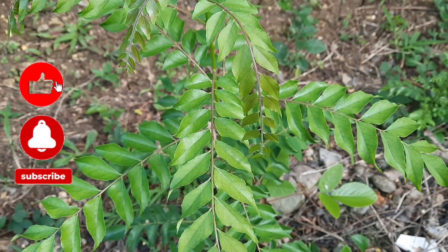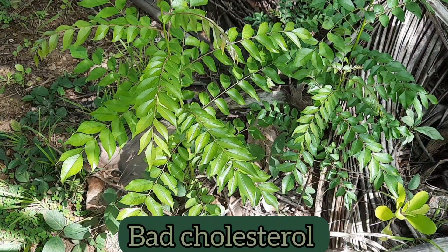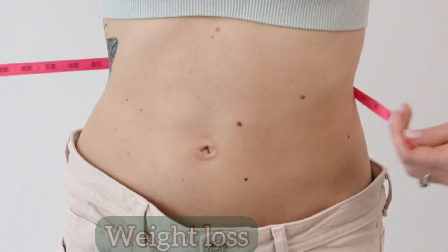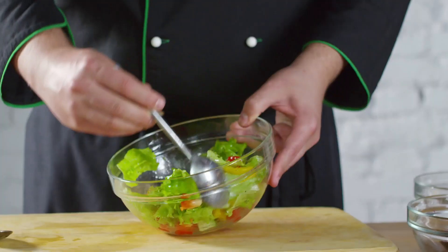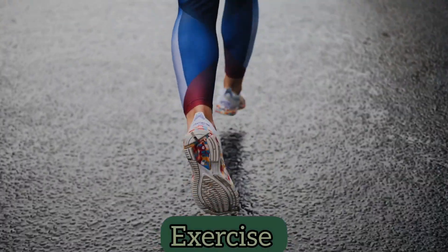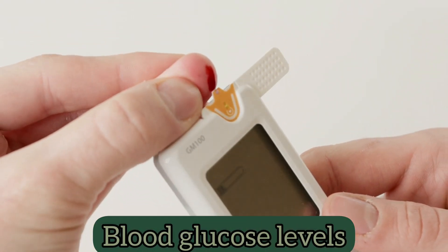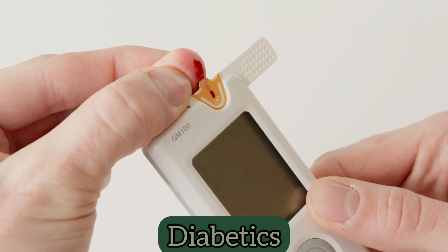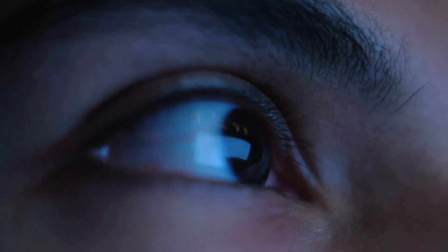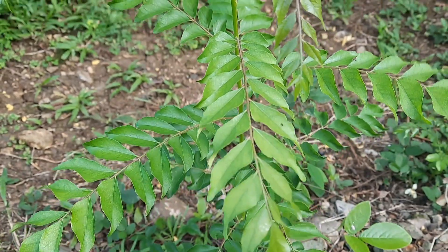Curry leaves can help to reduce triglycerides and bad cholesterol in the blood and can also increase the level of good cholesterol. They can aid in weight loss, especially if you consume them along with a healthy diet and regular exercise. They can reduce blood glucose levels effectively, so they are helpful to diabetics. They are beneficial to the eyes and can help to prevent the early onset of cataracts. They can also help to promote the healing of first degree burns.